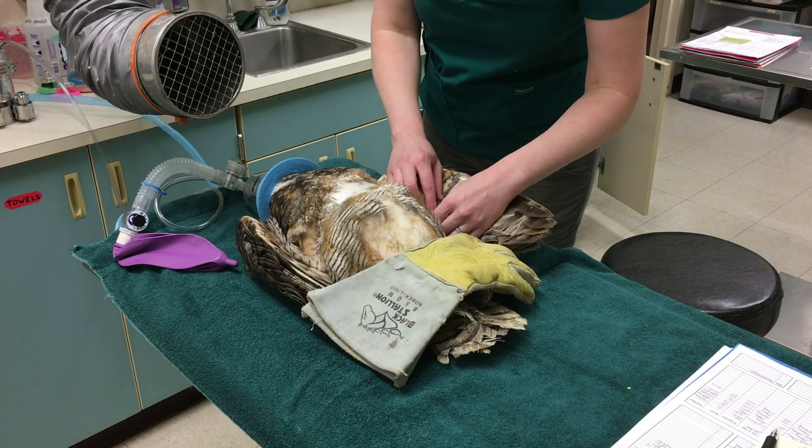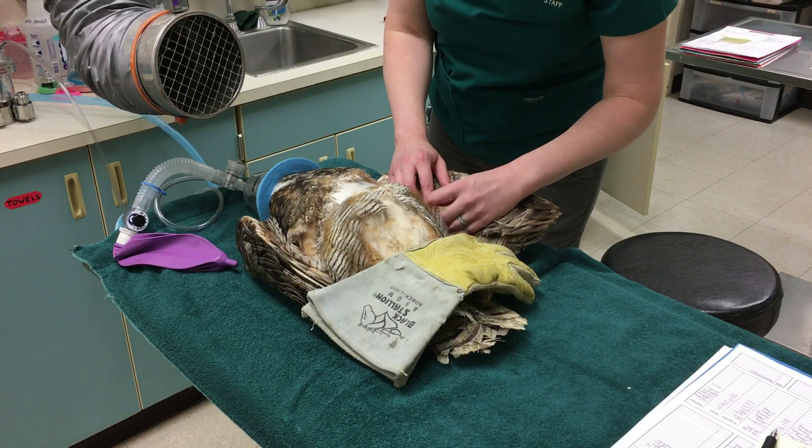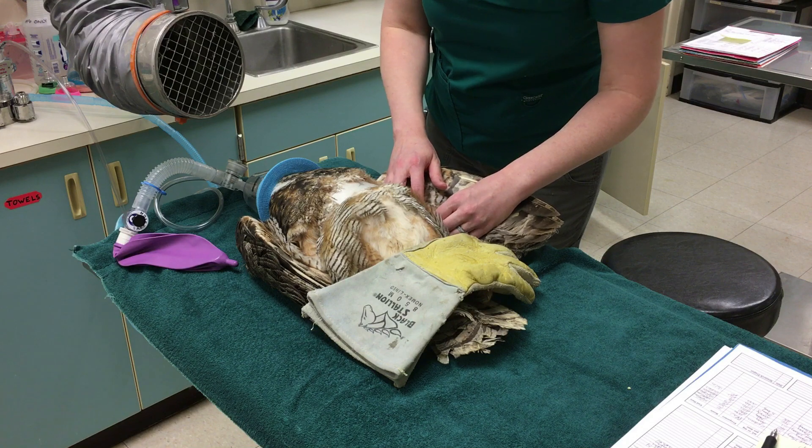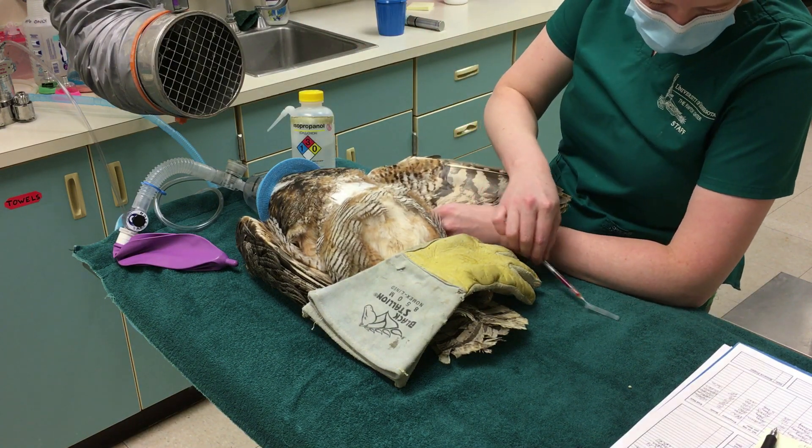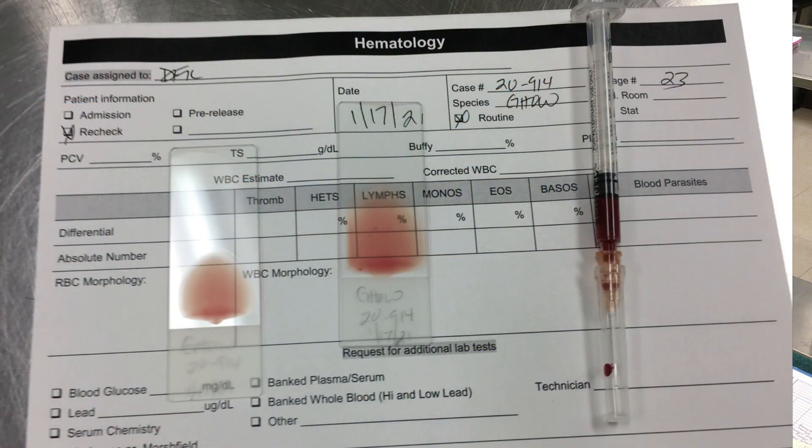Next, before we go take our recheck x-rays, I'm going to get a blood sample — a quick and painless blood sample. There's an anticoagulant in the syringe to keep it from clotting, so I can make blood smears and we can look at it under the microscope.